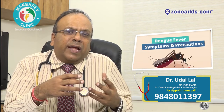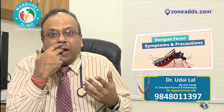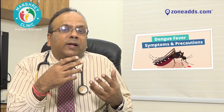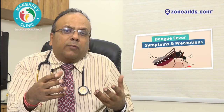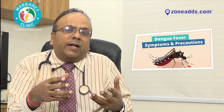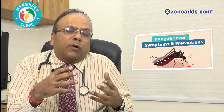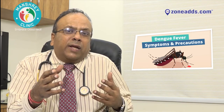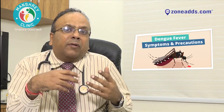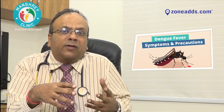In severe Dengue fever, you can have bleeding manifestations like bleeding from the nose, bleeding from the gums, bleeding in the stools — what we call melena — and bleeding in the urine, what we call hematuria. Severe Dengue fever can lead to multi-organ dysfunction and what we call hemorrhagic dengue shock, which can be life-threatening. We need to keep these warning signs in mind when dealing with Dengue fever.